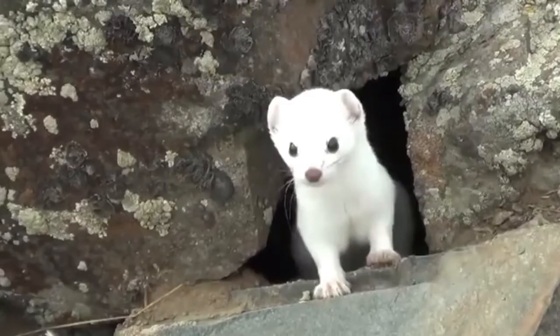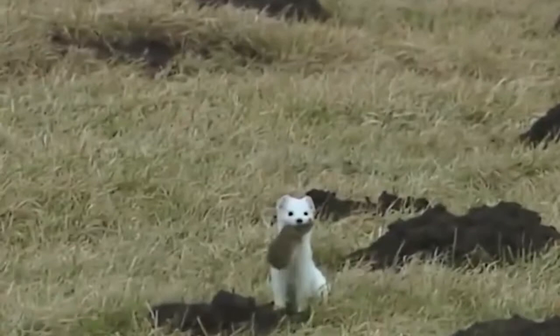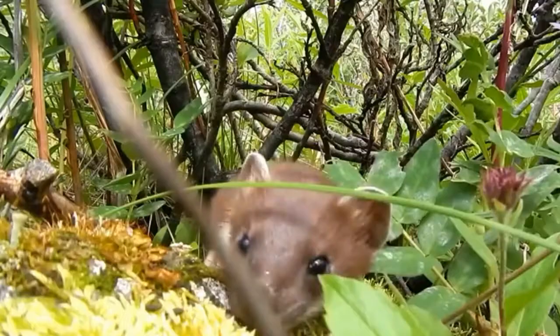Though they may look like cute pets, ermines are some of the fiercest little predators in Alaska. Of course, they are not dangerous to humans. In fact, you'd be lucky to even see an ermine in the wild.